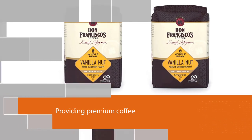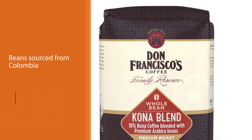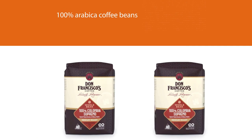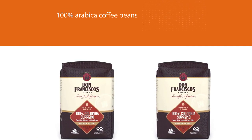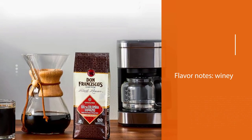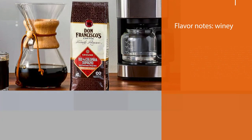The roasters behind the Colombia Supremo knew what people wanted, and the medium roast delivered 100%. Don Francisco's coffee is committed to providing premium coffee with a greener footprint, promoting sustainable practices. Recycle your coffee bags through TerraCycle. Beans sourced from Colombia. 100% Arabica coffee beans. Committed to a greener coffee footprint.